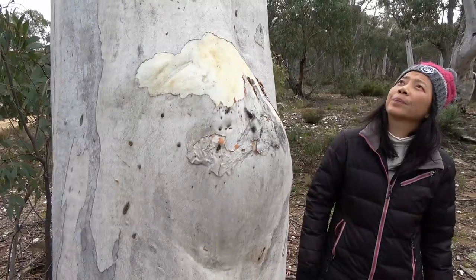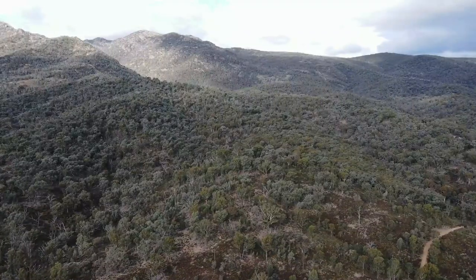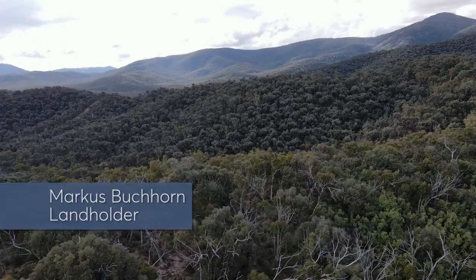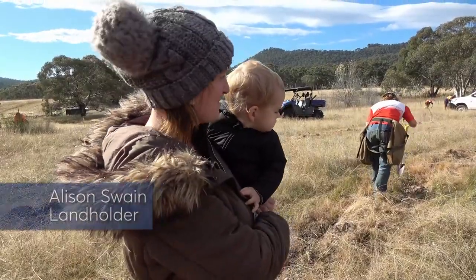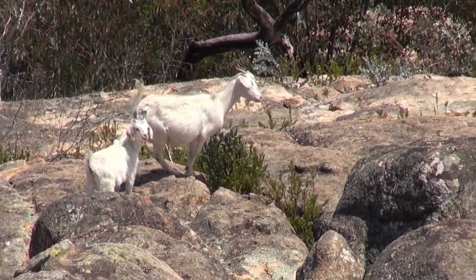Like most of the properties in the area, we do have some pest species on our property. We also have a lot of various feral animals — probably more the predators like foxes and cats would be a concern. We've got foxes, feral cats, rabbits, and deer are an emerging problem. I don't remember ever seeing deer when I first moved here, and now we've got them regularly coming onto the property. Goats were quite a big problem but they've been managed really, really well.